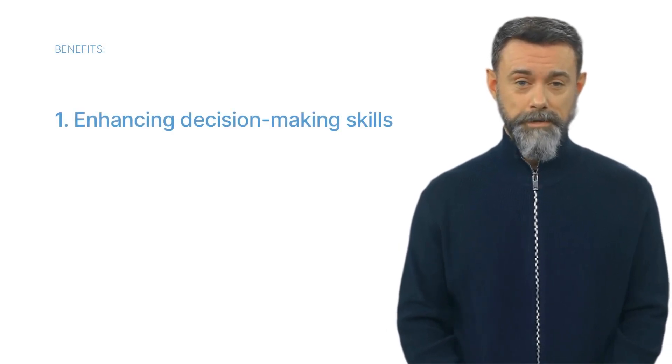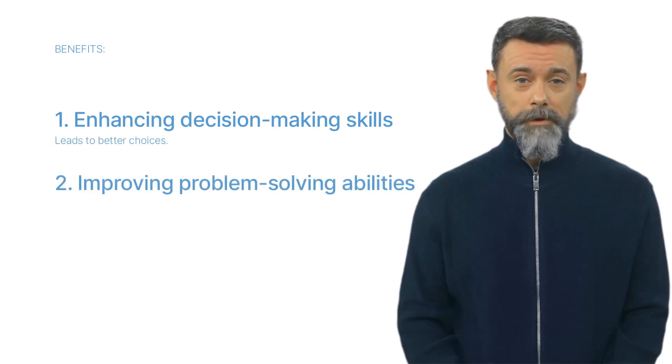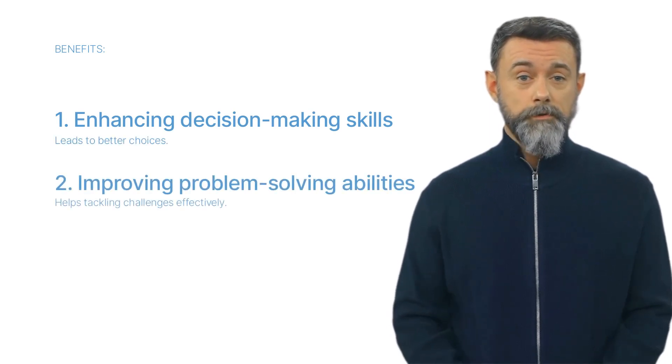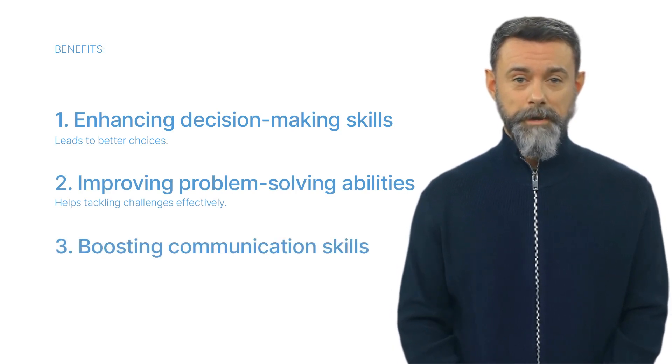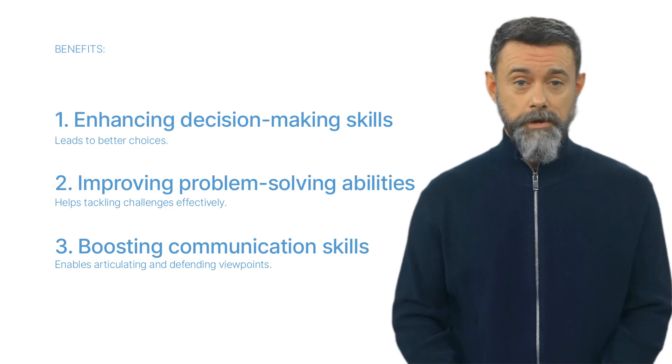With a clear understanding of critical thinking and its components, let's explore why it is so important. Critical thinking has numerous personal benefits, such as enhancing decision-making skills, which leads to better choices, improving problem-solving abilities, helping you tackle challenges effectively, and boosting communication skills, enabling you to articulate and defend your viewpoints.